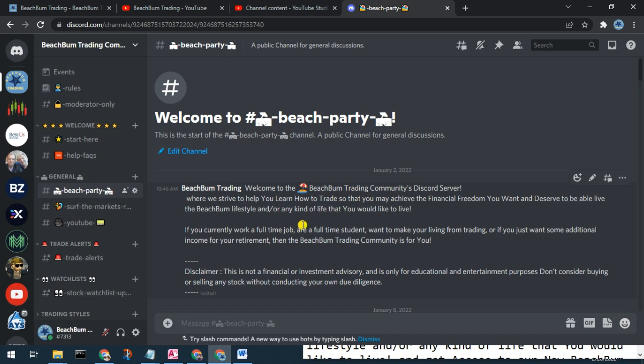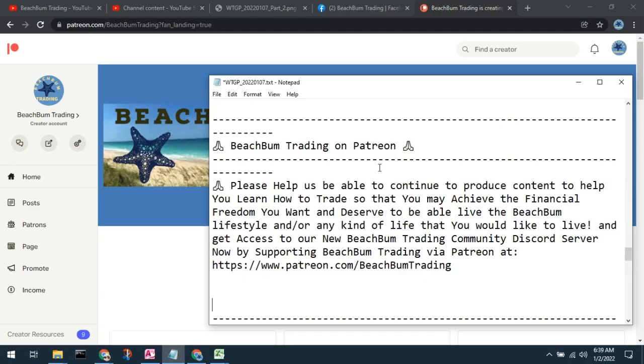We look forward to seeing you in the Beach Bum Trading Community Discord server soon — wave and say hello. Beach Bum Trading also now has a site on Patreon. If you are willing and able to help support our efforts to produce content and help you achieve the financial freedom you want and deserve — to live the Beach Bum lifestyle or any other lifestyle you'd like — we hope you will choose to visit our Patreon page. You can get access to our new Beach Bum Trading Community Discord server, which is currently under construction, by supporting us through Patreon.